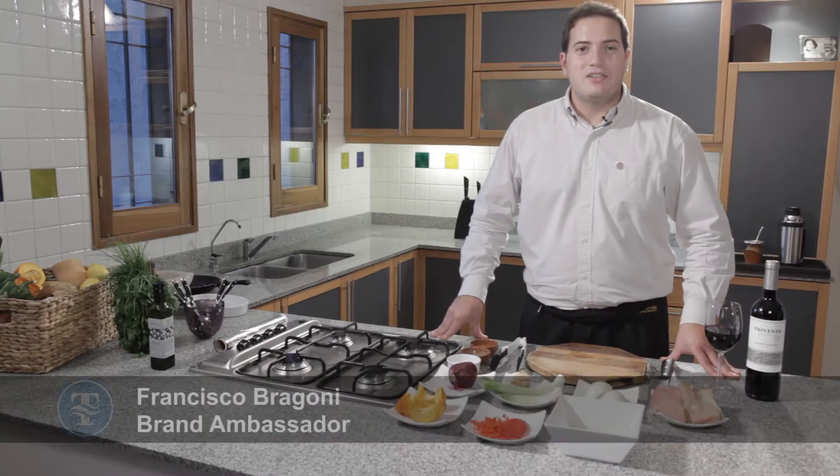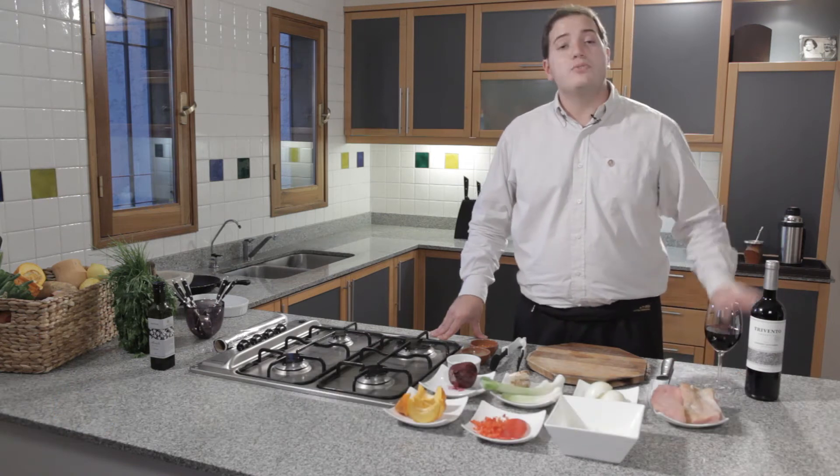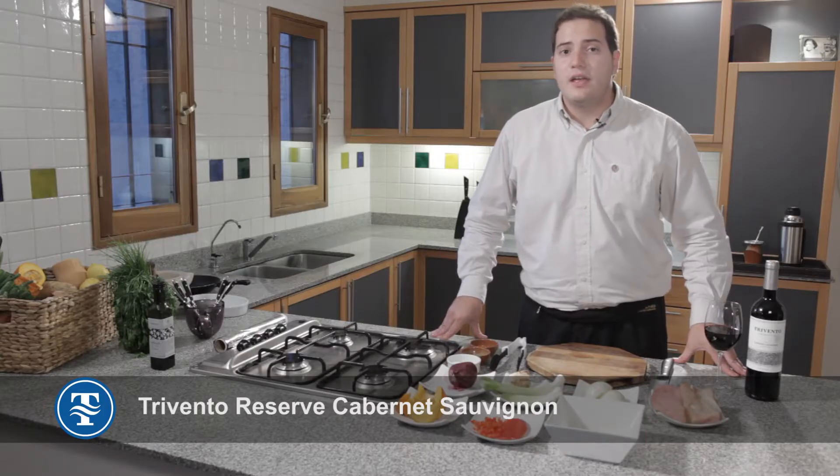Welcome to Trivento. My name is Francisco Bragoni, the wine educator of Trivento. In this occasion I'm going to present you Trivento Reserve Cabernet Sauvignon, 100% from Mendoza.